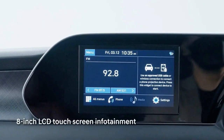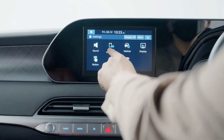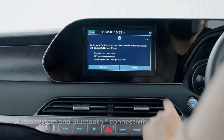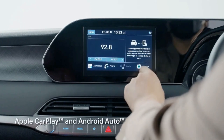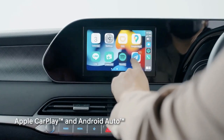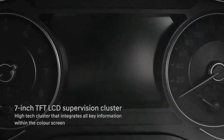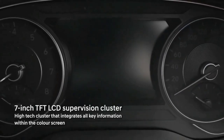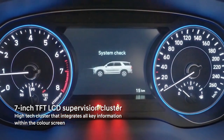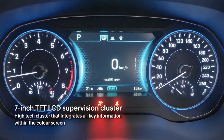An 8.0-inch touchscreen infotainment display with Android Auto, Apple CarPlay, and Bluetooth connectivity is standard on SE and SEL trims. A responsive and intuitive 10.3-inch display rendered with sharp resolution — optional on the SEL and standard with the Limited and Calligraphy — offers navigation and SiriusXM satellite radio.